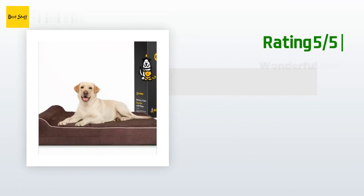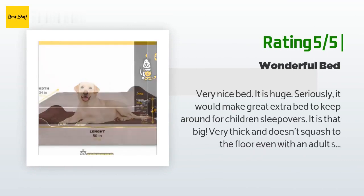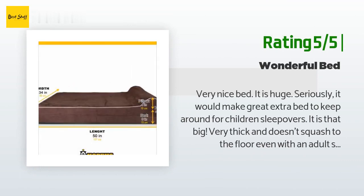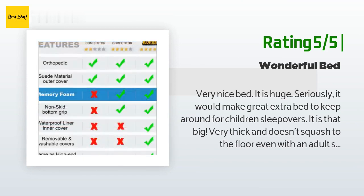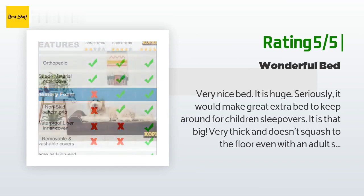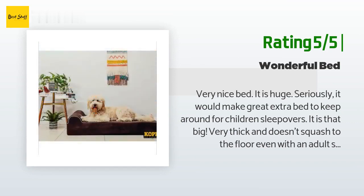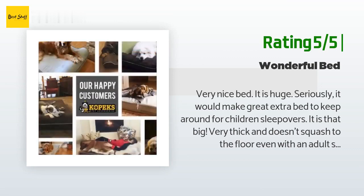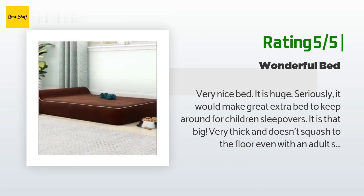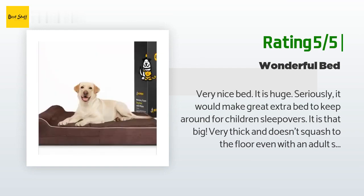Another happy customer said: very nice bed — it is huge, seriously. It would make a great extra bed for children's sleepovers, it is that big. Very thick and doesn't squash to the floor even with an adult sitting on it. My lap Chihuahua and I sat on it the first day to watch TV. I am sure I could have gotten a size smaller and it still would have been plenty big. It hasn't lost any of its thickness with use, no odors, and it puffed up to full size within a day. I would highly recommend.